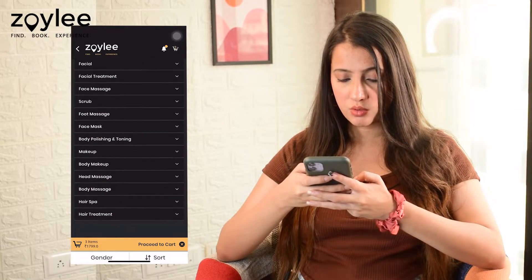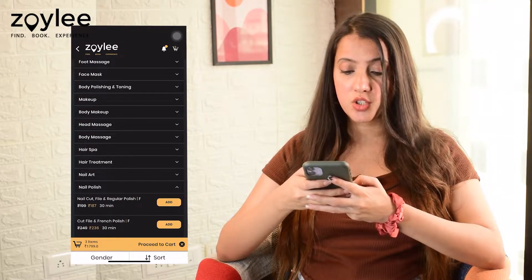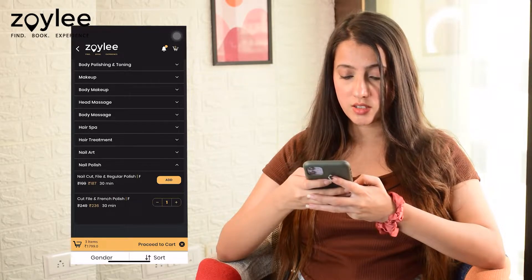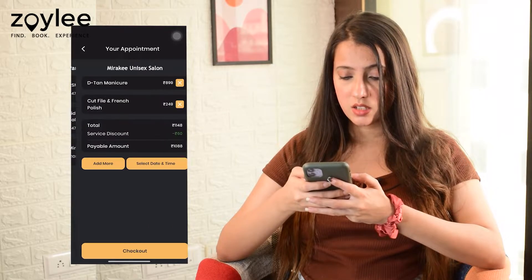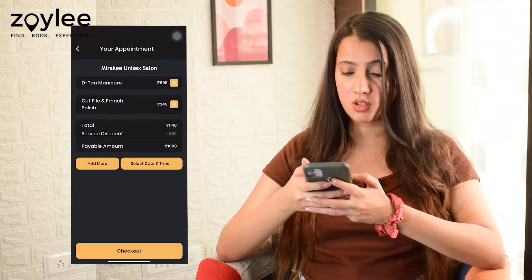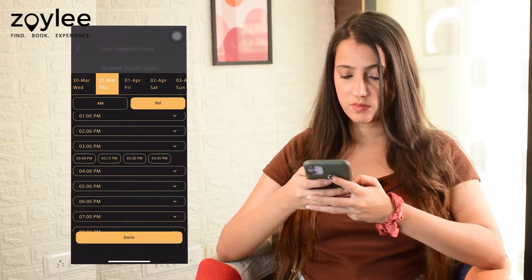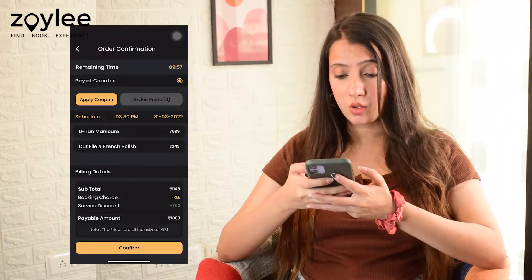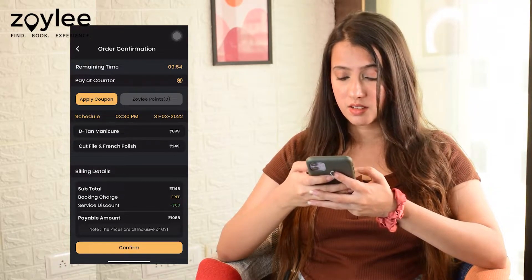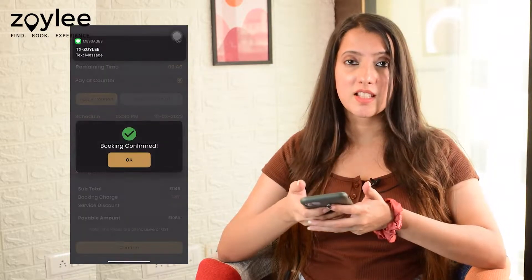Now next I'm going to go to the nail polish section. Here we have cut, file and French polish that we want. So I'll add it to the cart as well. Now we have both the services in the cart. I'm going to select the date and time — I'm selecting 3:30 PM today. I'm also getting a 60 rupees discount, which is great. And now I'll just click on confirm and the booking is done. It's that easy.